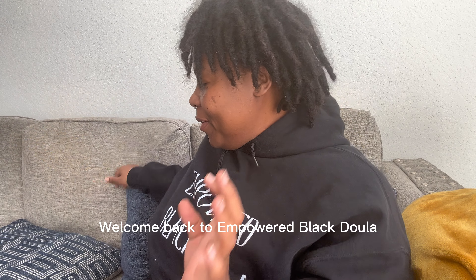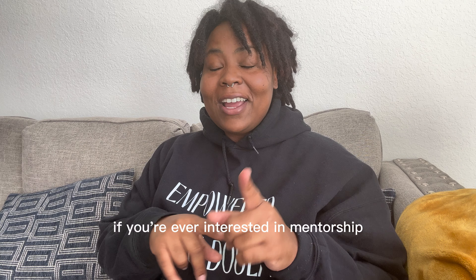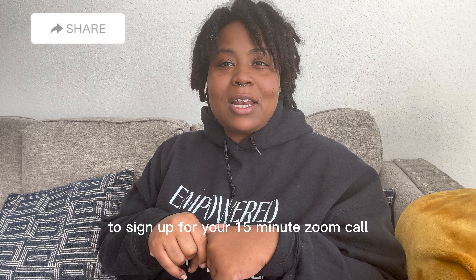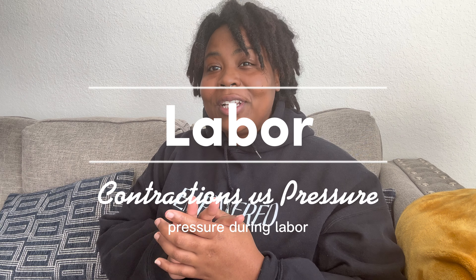Good morning. Welcome back to Empower Black Doula. My name is Keisha. I am a birth and postpartum doula, childbirth educator, and mentor. If you're ever interested in mentorship, remember the link is in my bio to sign up for your 15-minute Zoom call. Today's video is going to be about contractions and pressure during labor.